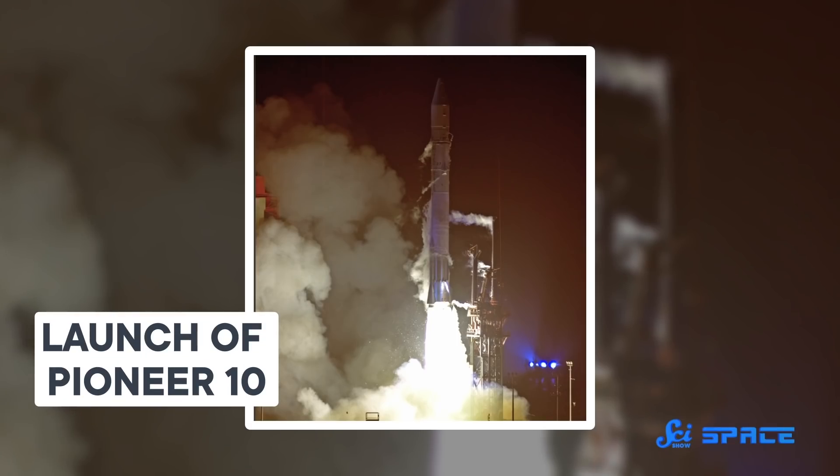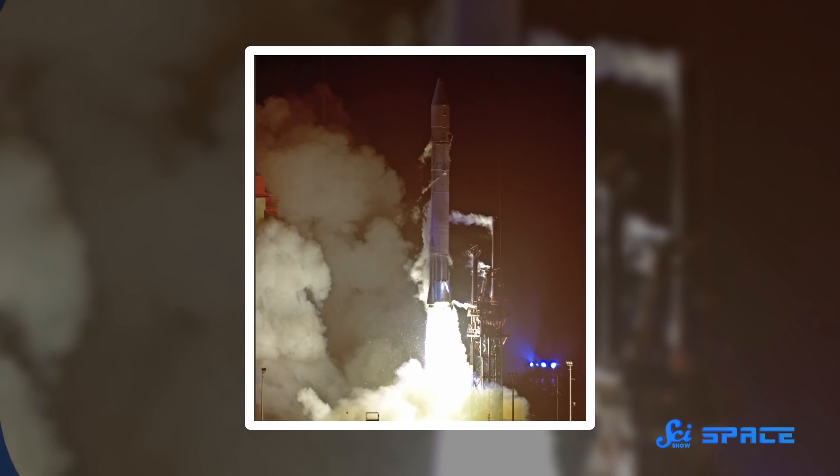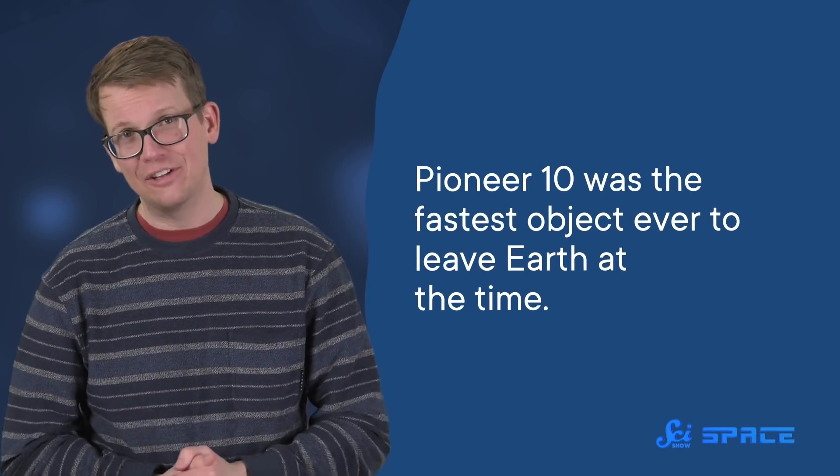Now that the craft's tank was full, Pioneer launched on March 2, 1972, using a fancy new three-stage rocket to give it the extra oomph it needed to get all the way across the asteroid belt and to Jupiter. Zooming off at 52,000 kilometers an hour, it was the fastest object ever to leave Earth at the time, reaching Mars orbit in just 12 weeks — for reference, today's Martian robots take about half a year or more to make that same journey.